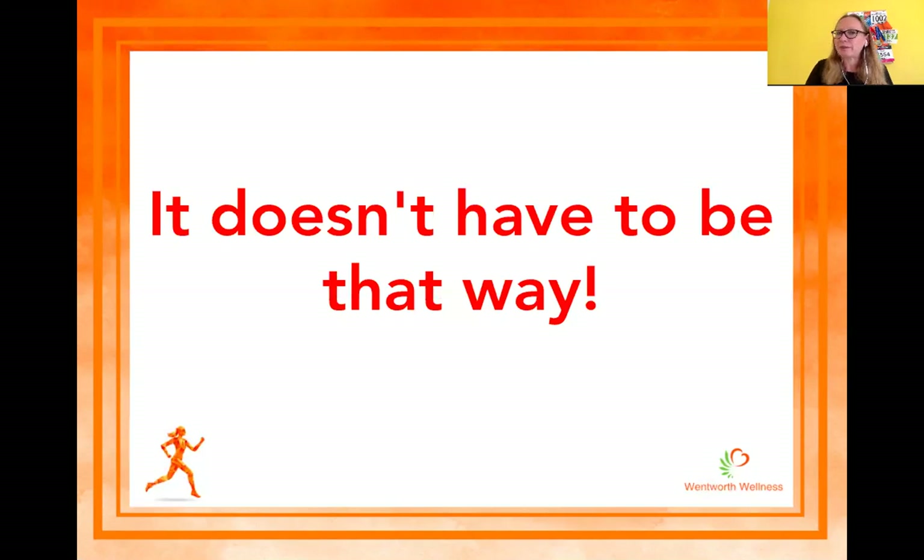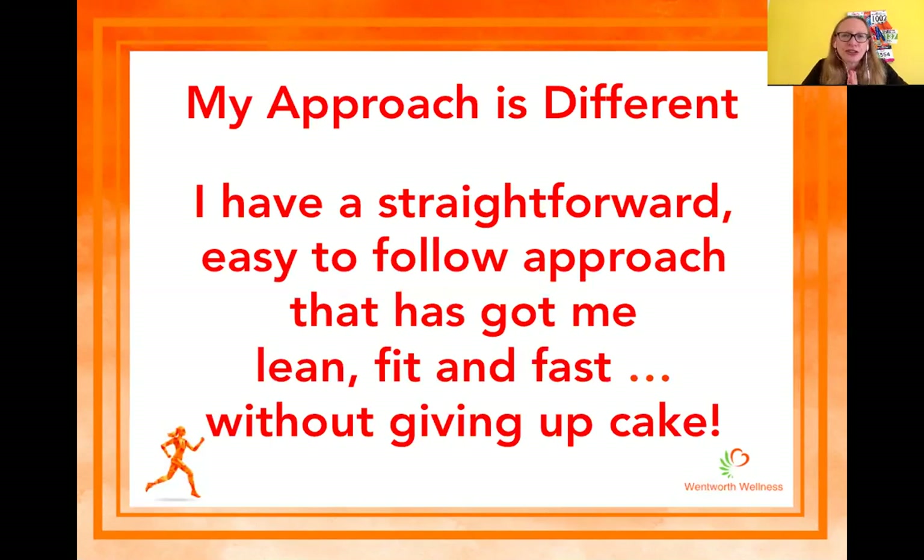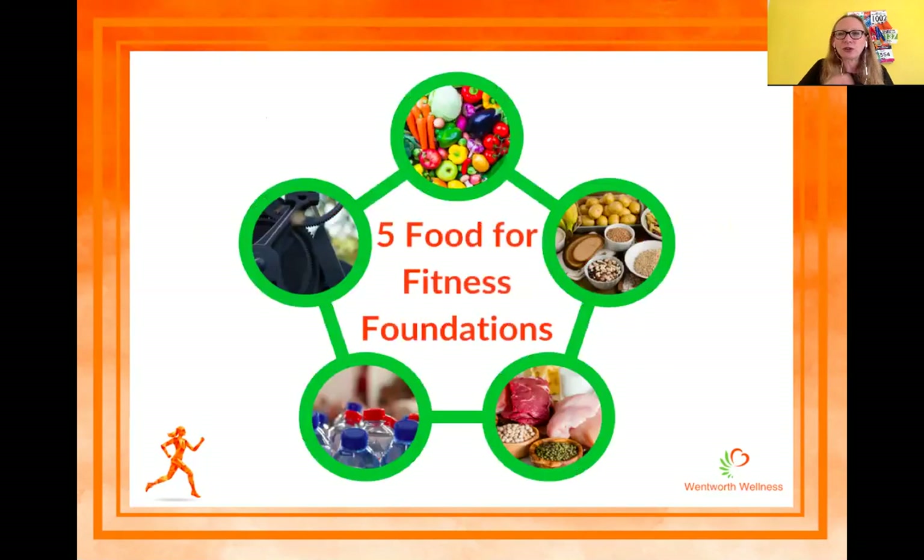It doesn't have to be this way. I have a straightforward, easy-to-follow approach that's got me lean, fit, and fast — and I still eat cake. I am not called the Cheesecake Runner for nothing. I love cheesecake, I love cheese, I love cake, and I love running. There are things you can do to make sure you have the best running and marathon training experience possible without giving up everything. These are my five food for fitness fundamentals.